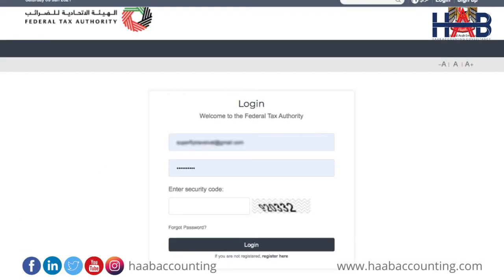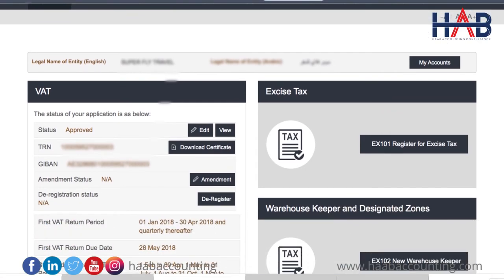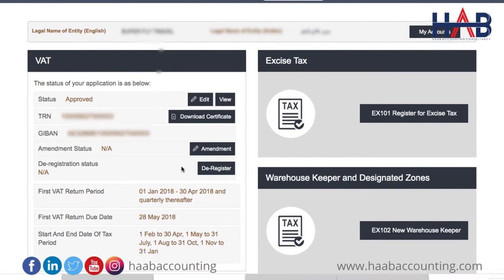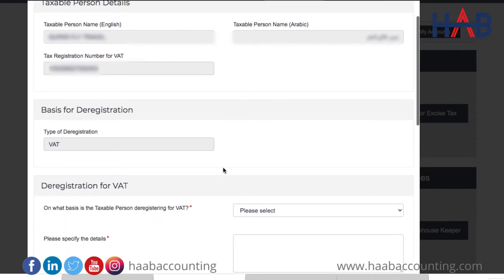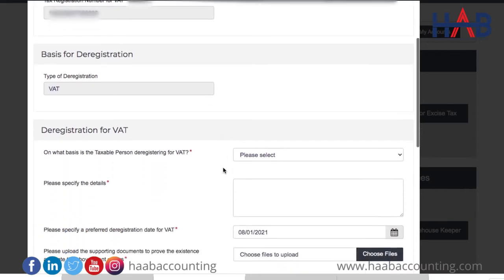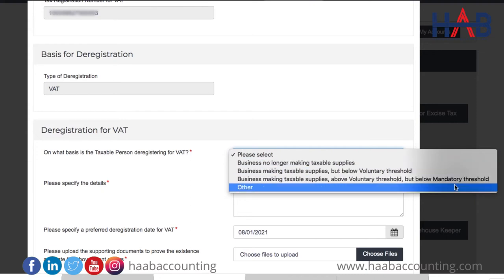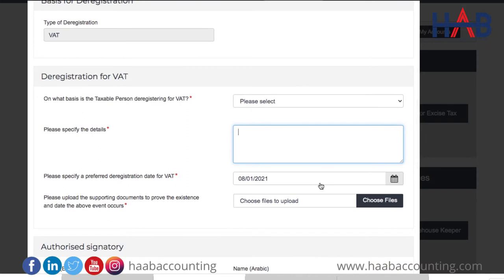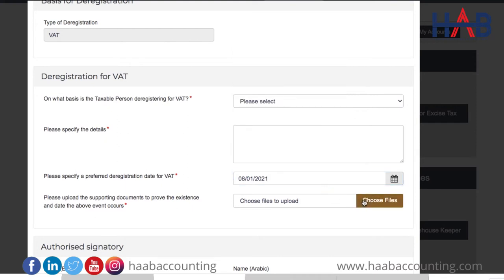Now we will see how to apply for deregistration. Log in to your FTA account using your credentials. On the dashboard, click on the deregister button. This is the deregister request form. You can see that the taxable person details are pre-populated in the deregistration application. Here you have to provide the reasons for deregistration — you can select those from the drop-down list. Type the details in the box below, and specify a preferred deregistration date. Upload all relevant supporting documents by clicking on 'Choose Files'.